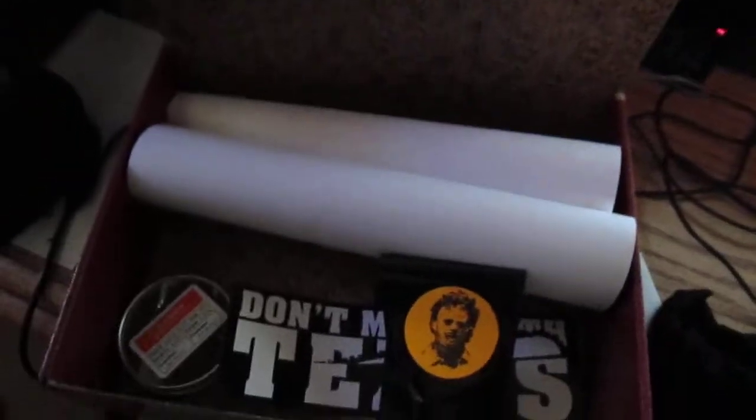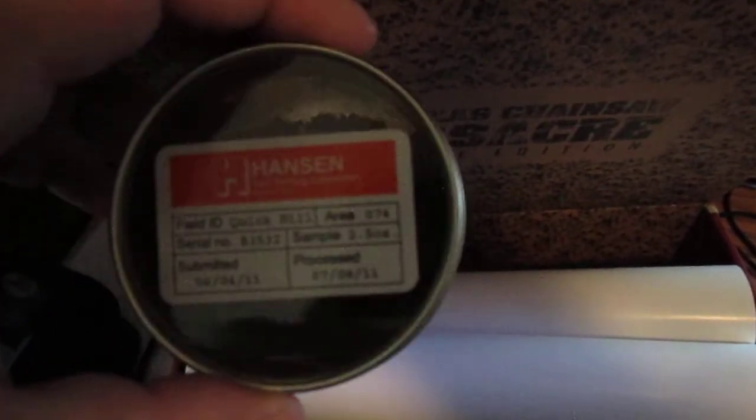Now what else came in the package is... It says Texas Chainsaw Massacre Extreme Edition right there. They sold this as dirt from the original shooting location of the original film, which I thought was really cool. I hope — I trust them that it is really the dirt from the location. It's just nice to have, kind of a cool little touch. It comes with a poster with the shirt design there. So whatever shirt you got, you've got a mini poster as well.